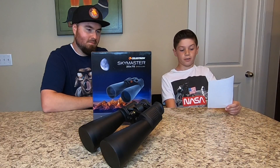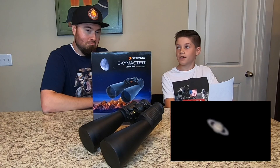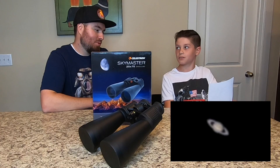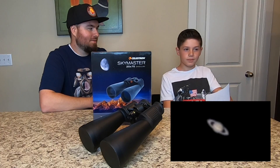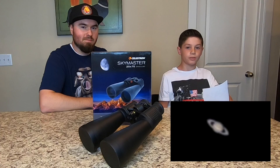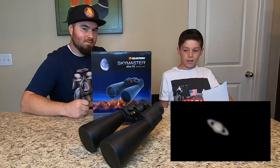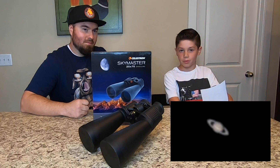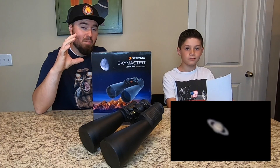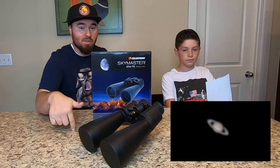Number three is Saturn, 849.66 million miles away — roughly double the distance of Jupiter. When I saw it, it was really good. You could see the rings and the gap between the planet itself and the rings, and you can also see some of the stripes and a little bit of color. If you haven't already, definitely get a tripod for these binoculars to hold it steady. We'll have links to what we use in the description.